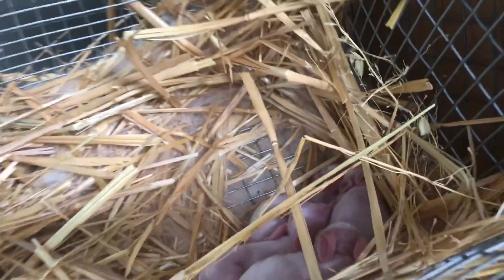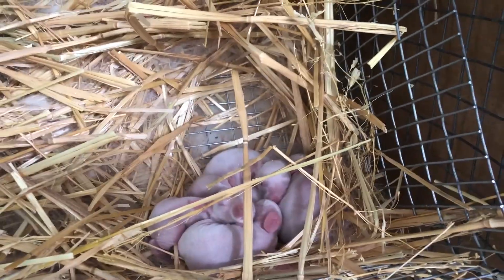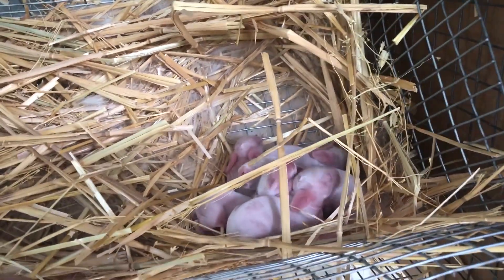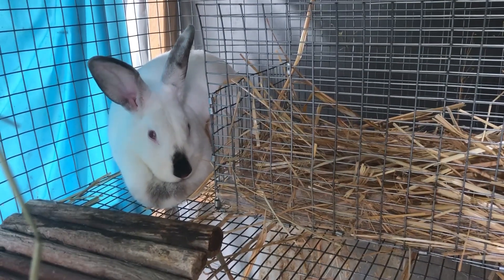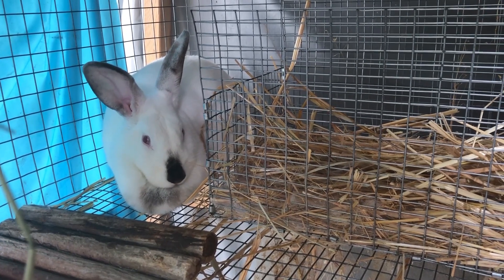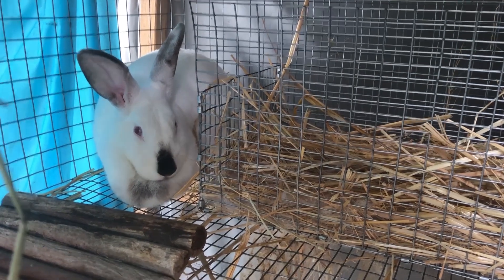I used to breed Netherland dwarf rabbits when I was living in the United Kingdom. At one point we had like 20 babies. We used to supply a pet store — they were well looked after, it wasn't like a farming operation. It started off with one or two rabbits, they bred, so we sold them to the pet store and they did really well. Every time we'd have them we would just sell them to the pet store, and it got to the point where there was a waiting list because they were Netherland dwarfs — teacup rabbits, tiny, fit in the palm of your hand.